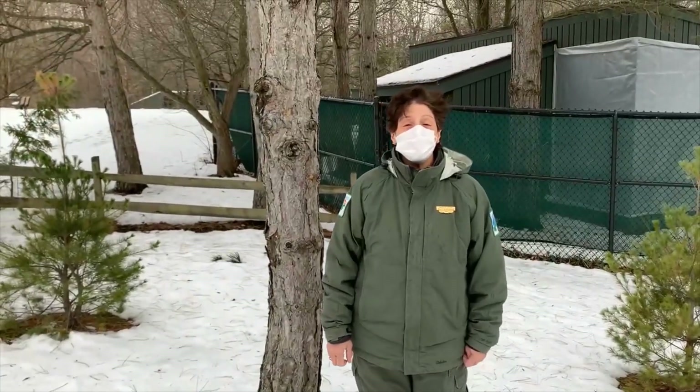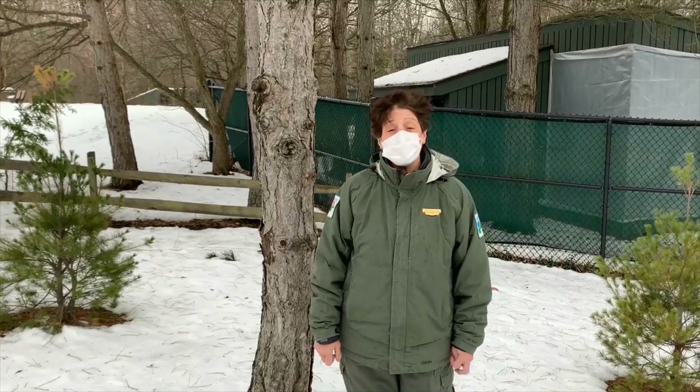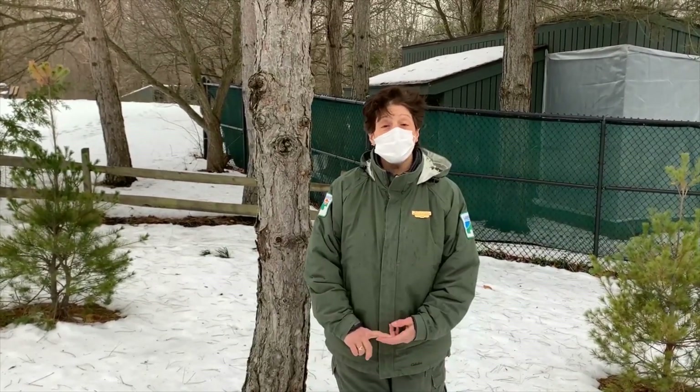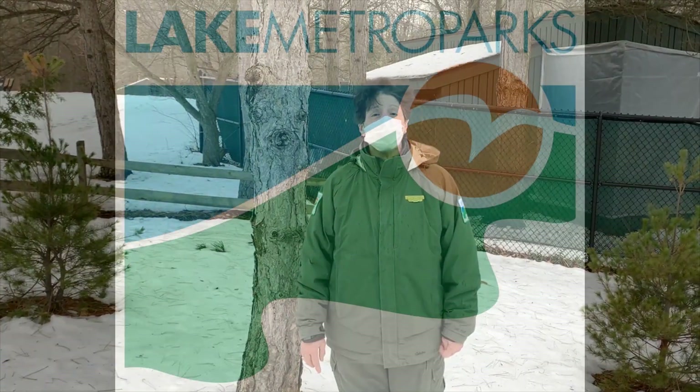Thanks again for joining me. Remember that our wildlife yard is open every single day from 9 to 5, except for Christmas and Thanksgiving. And if you'd like more information, please visit lakemetroparks.com.